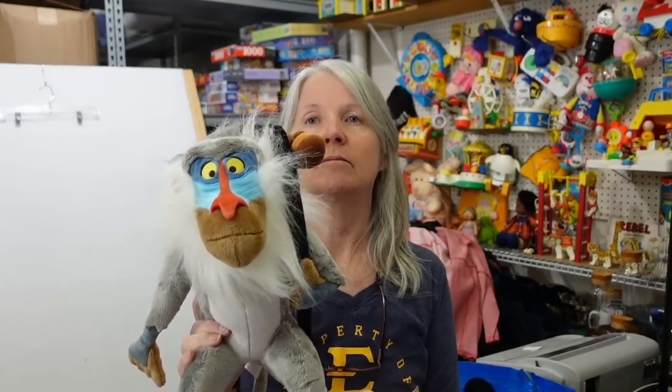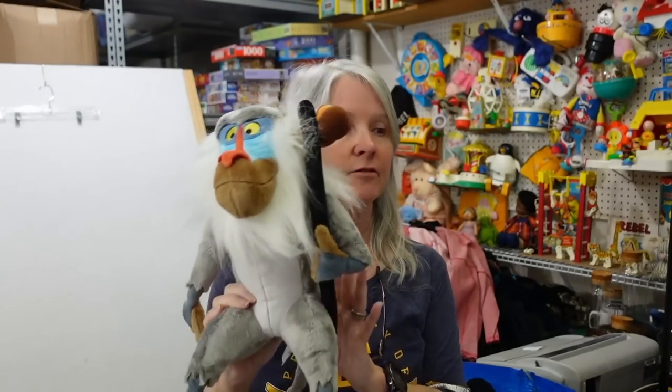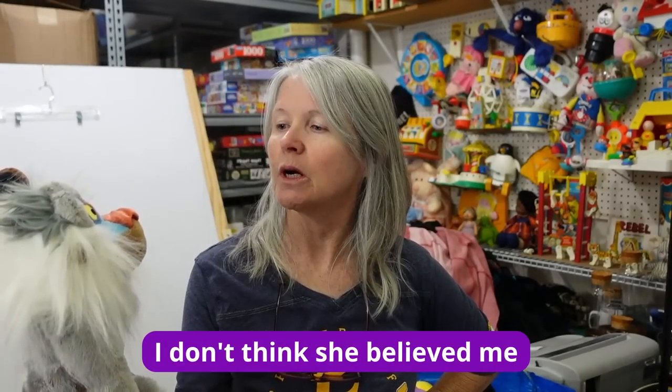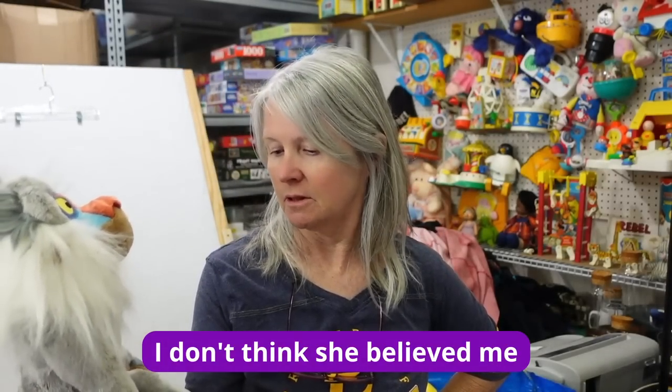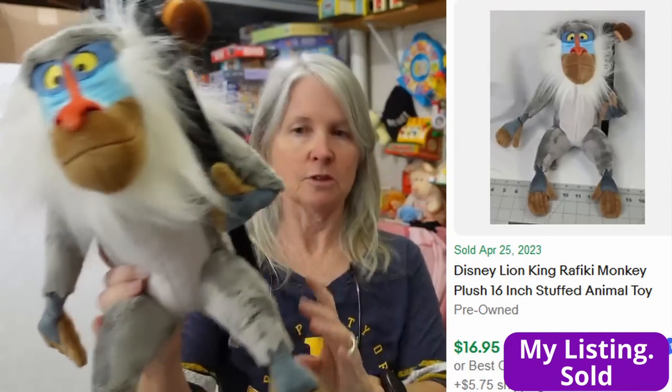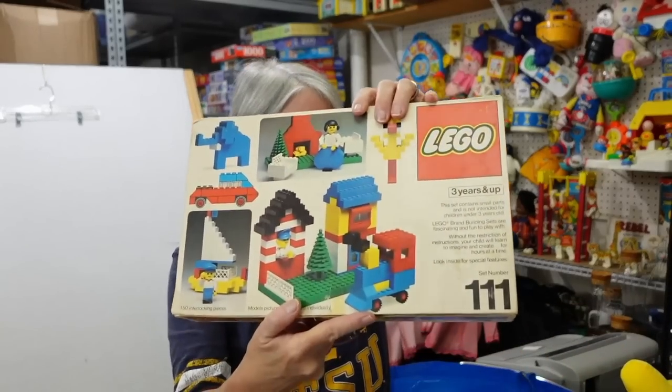Disney — what is he from? I thought Madagascar but it's Lion King. I forget his name, starts with an R. Rafiki! Rafiki, see I knew it was an R. Very cute — I couldn't believe he had this out there.